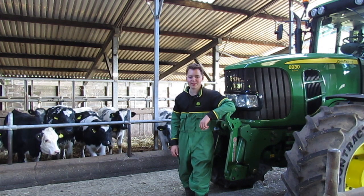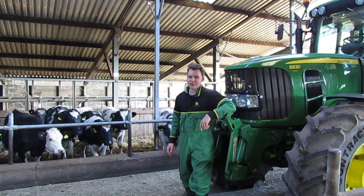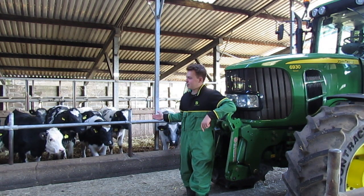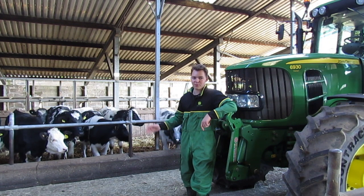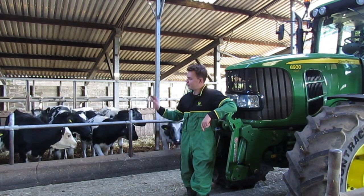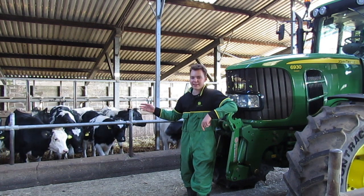Well hello and welcome to the Oli's Farm YouTube channel. Today we're going to be feeding our Belgian Blues on the farm. These are 30 which we've got in at the moment. 28 of them are heifers and two of them are stores. There's also a couple of Blonde Aquitains in there as well.